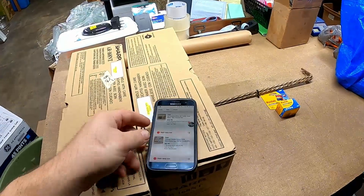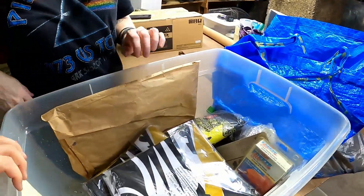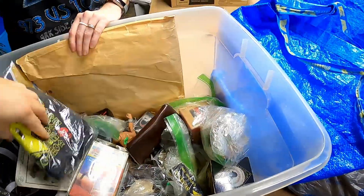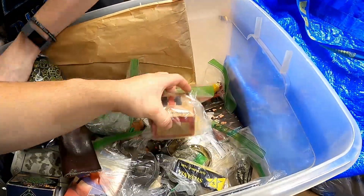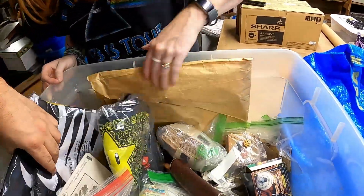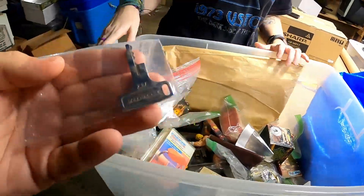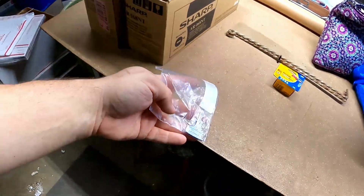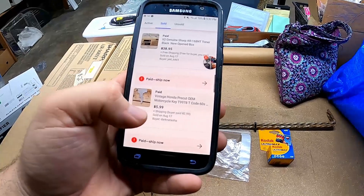We have a vintage Honda key to pull — that's the last Honda key we actually have. I bought those in a lot of keys at an auction, in a bucket. Keys really can sell for good money. There it is right there — that is the little Honda key we sold, and it sold for $5.98 shipped. By the time it's all said and done, I've probably made about $8 to $10 on all those keys.